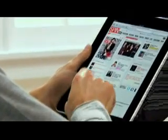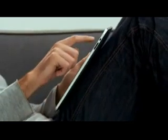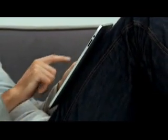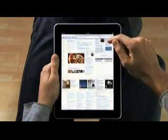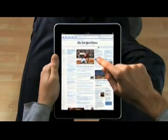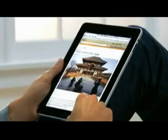The iPad is the best way to browse the web. For the same reasons that it just feels right to hold a book or a magazine or a newspaper in your hands as you read them, it just feels right to hold the Internet in your hands as you surf it. With a screen this large, you can see more of the web. Take the New York Times — you can see all the top stories, they're all right there. If you see something, you just reach out and tap it. It's completely natural. You don't even think about it.